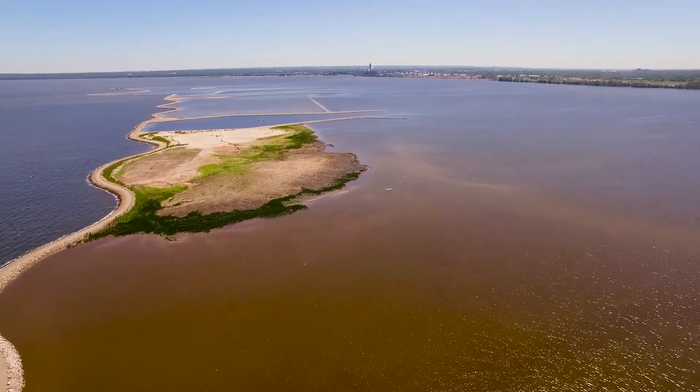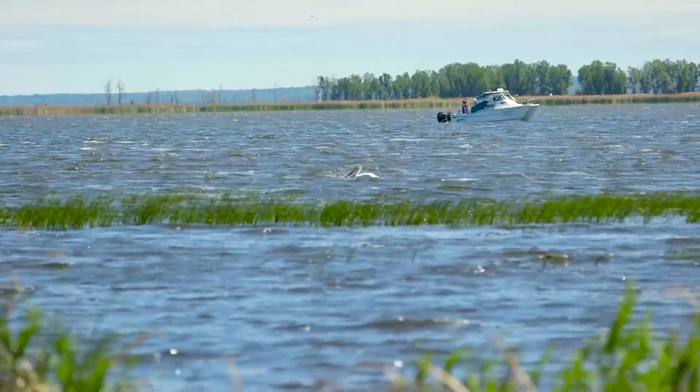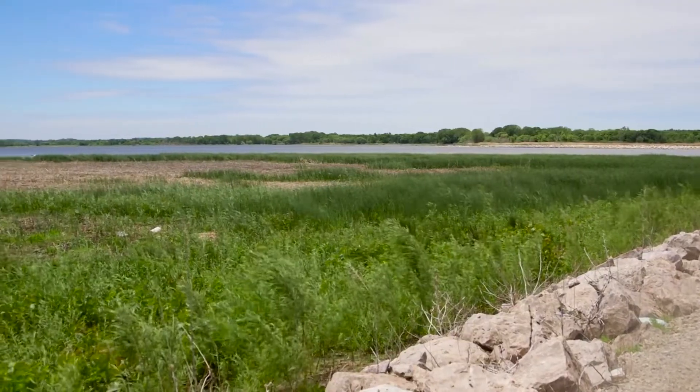The Cat Island Shoals were a series of marshy low islands that sheltered the southwestern corner of Green Bay from storms and winds, which allowed a lot of vegetation to grow.